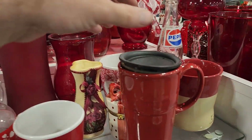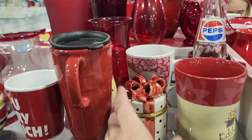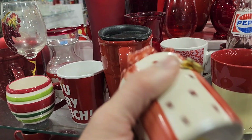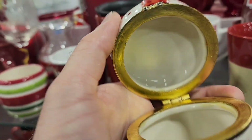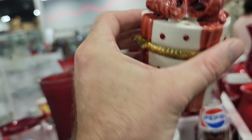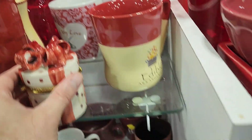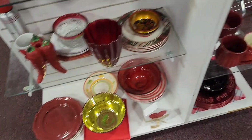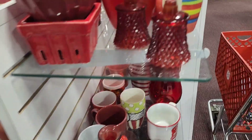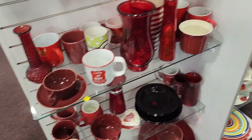We've got some stuff over here in the red area. There's a little trinket box that's kind of neat — two ninety-nine — but it's got some paint loss right there. Some more flashy stuff over here.